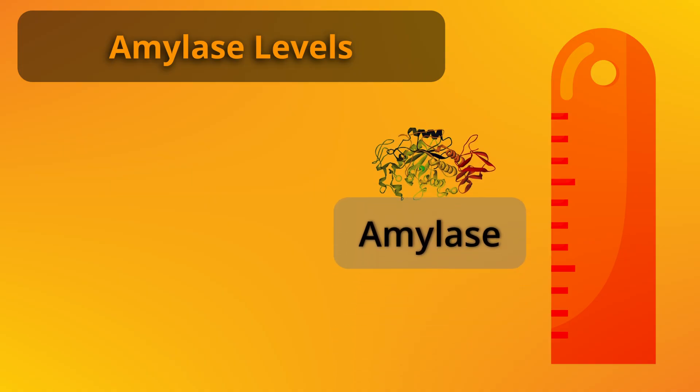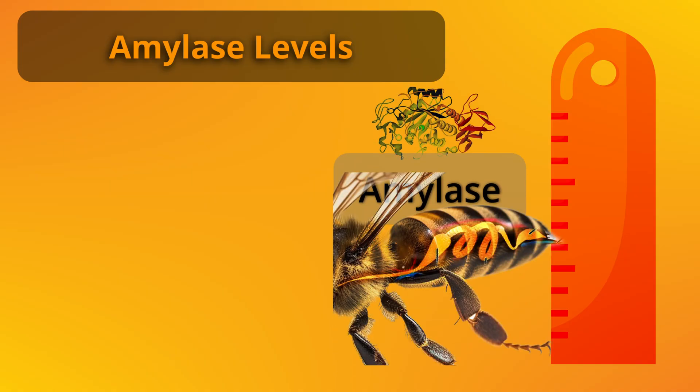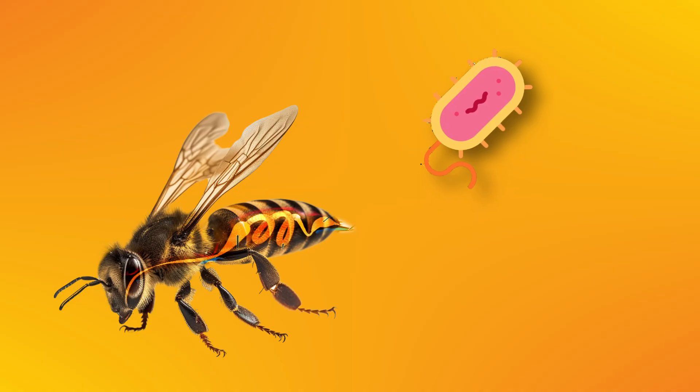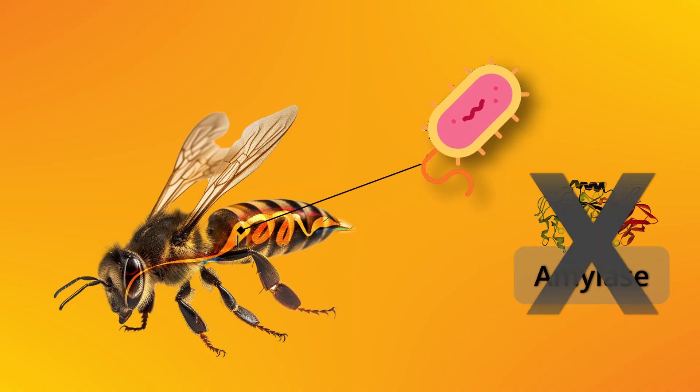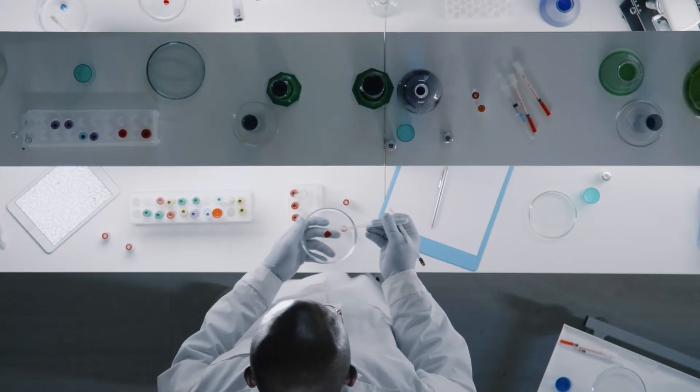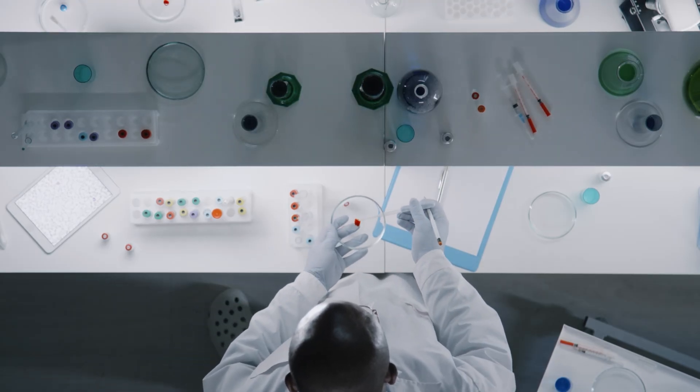This means the amylase increase observed in the gut could still be influenced by enzymes secreted by the bees themselves. So what are the odds that these bacteria are present in the gut but not producing amylase? My personal opinion is that the chances are very low. But as a scientist, I need to follow the scientific method correctly and be open-minded to this possibility as well.